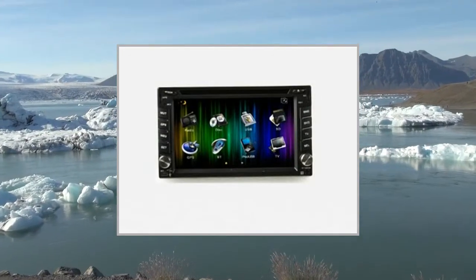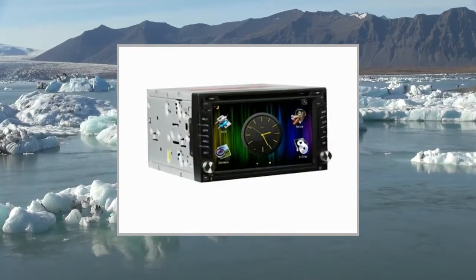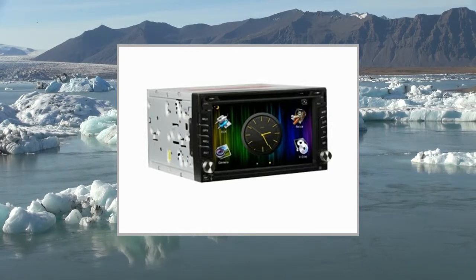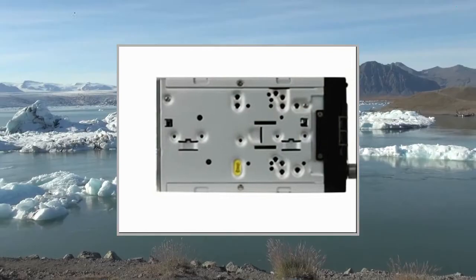Video and Audio I/O: Video Output: 2. Video Input: 1. Audio Output: 4. Audio Input: 2. Subwoofer Output: Yes. Reverse Camera Input: 1.